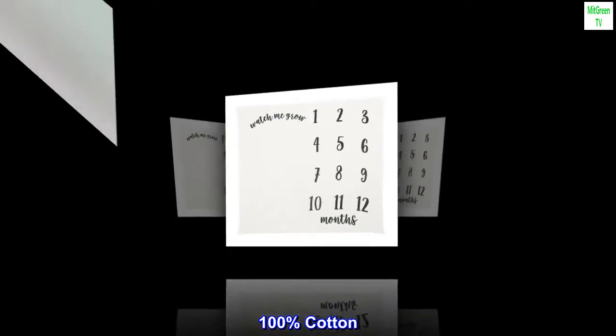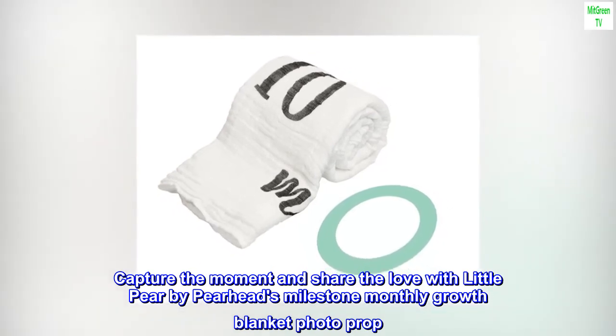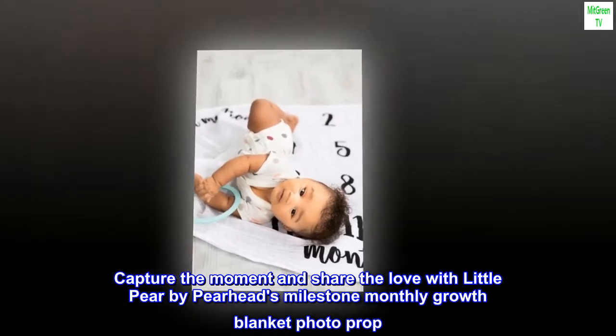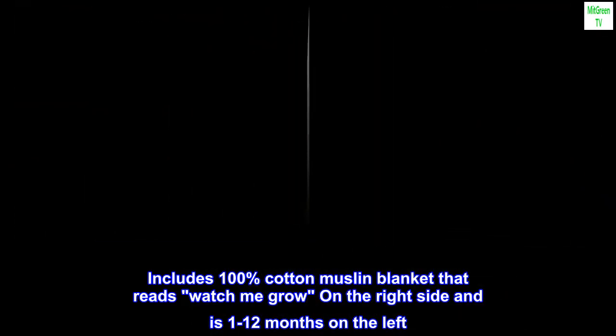100% Cotton. Imported. Capture the moment and share the love with Little Pear by Pearheads Milestone Monthly Growth Blanket Photo Prop. Includes 100% Cotton Muslin Blanket that reads Watch Me Grow on the right side and is 1-12 months on the left.